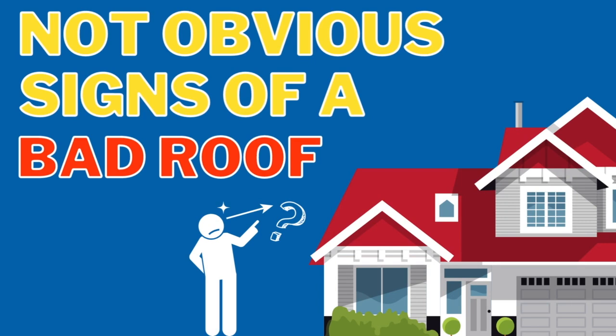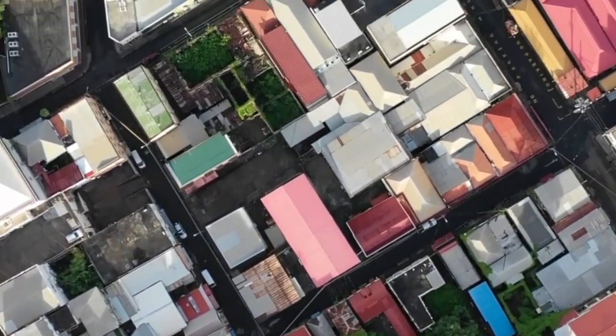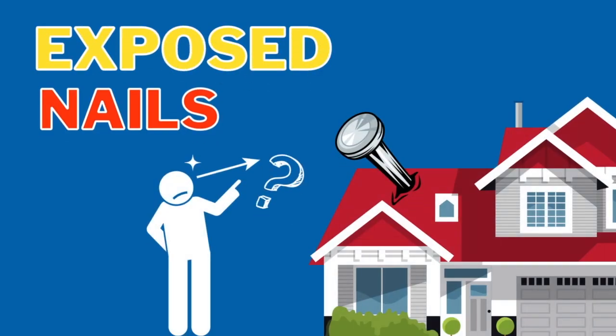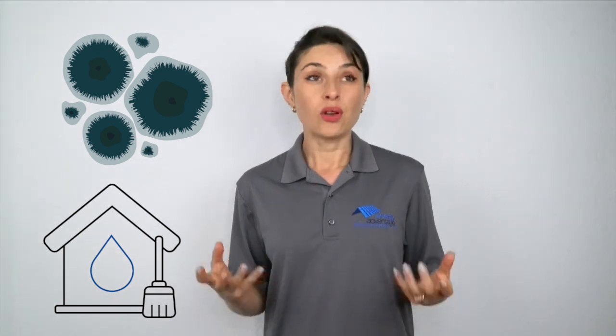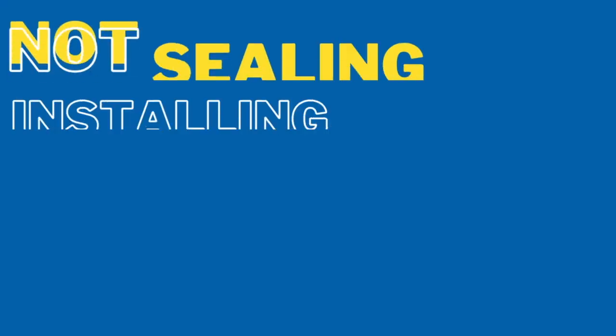Now let's talk about the not-so-obvious signs of a bad roof job. When it comes to roofing, it's not just about the aesthetics — what you can see from the ground — but also what is going on underneath your roof. Number one: exposed nails. Nails actually need to be sealed to prevent rusting and water seeping into the gap. Even if the leak is just a little trickle, over time it can build up mold growth and water damage in your attic and your insulation.